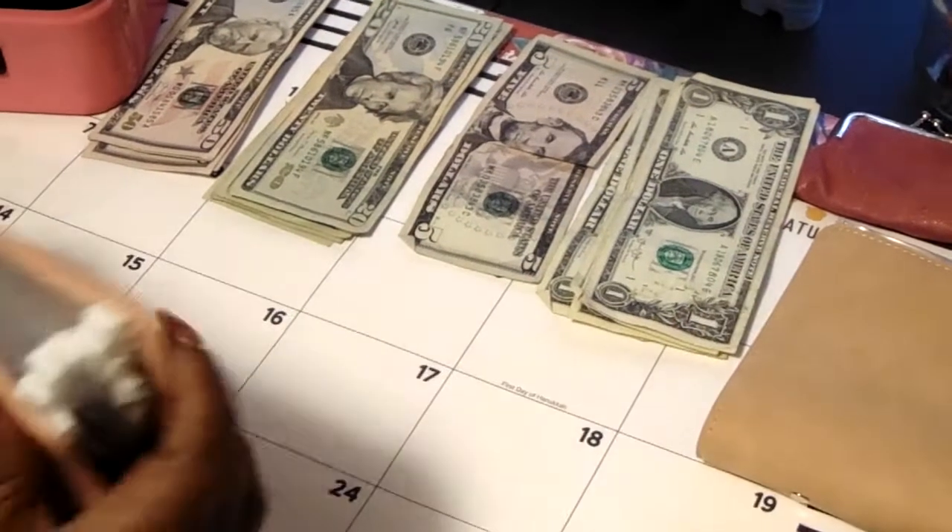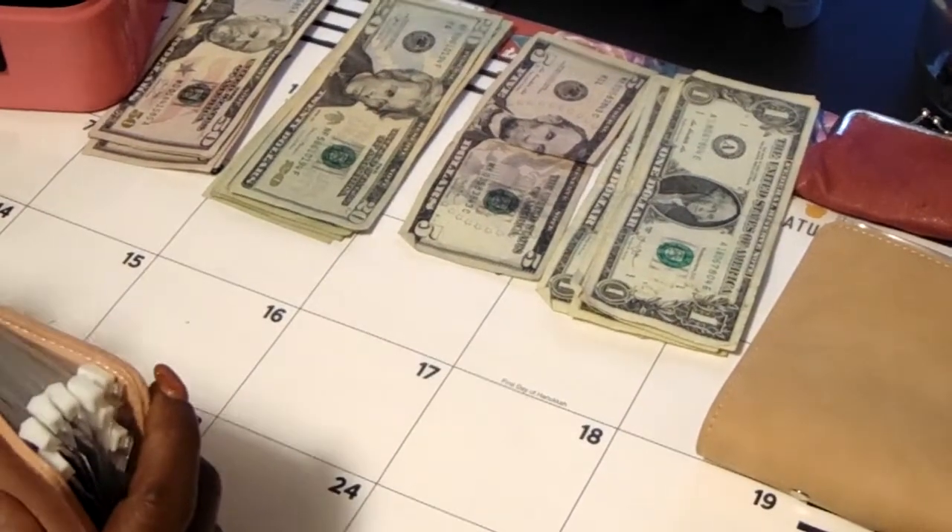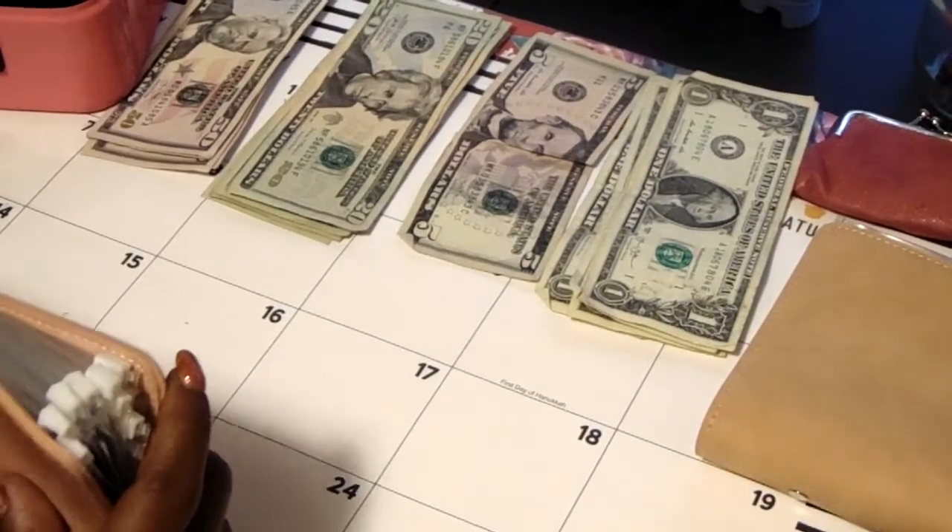So today, starting with my cash envelopes.